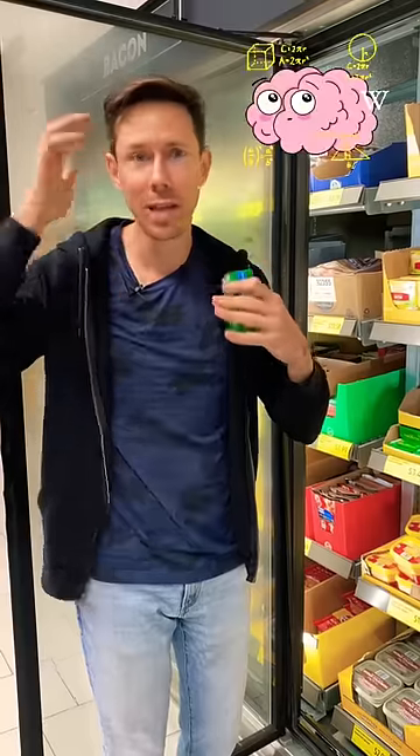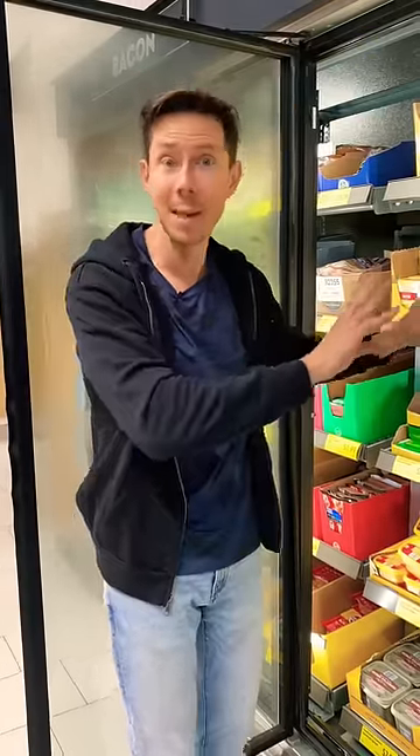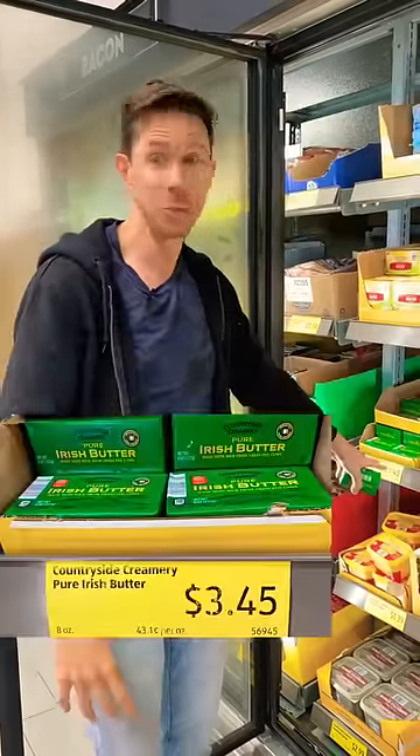Don't ask me how I know these things — there's a lot of crazy stuff in my head. But in my opinion, it's the best butter here at Aldi, and that's one of the best prices you're going to find.